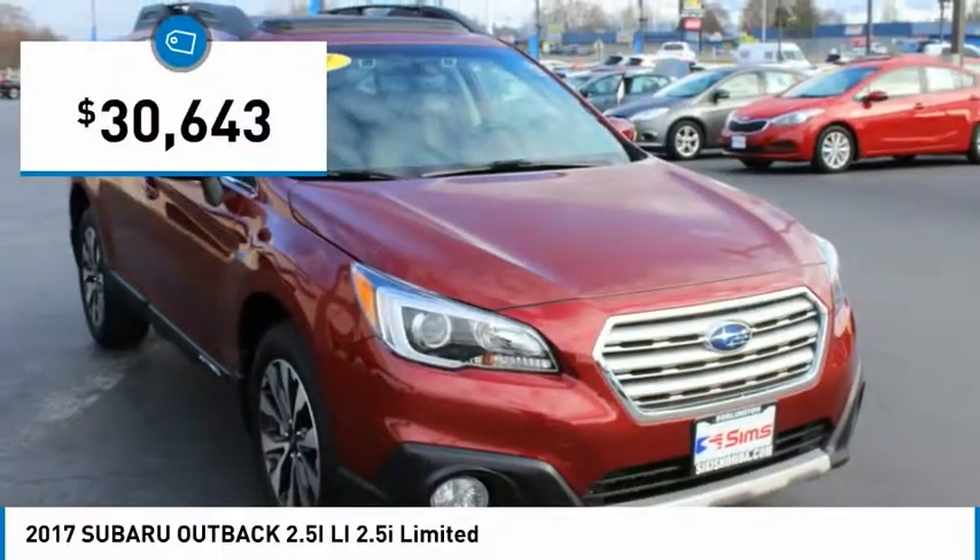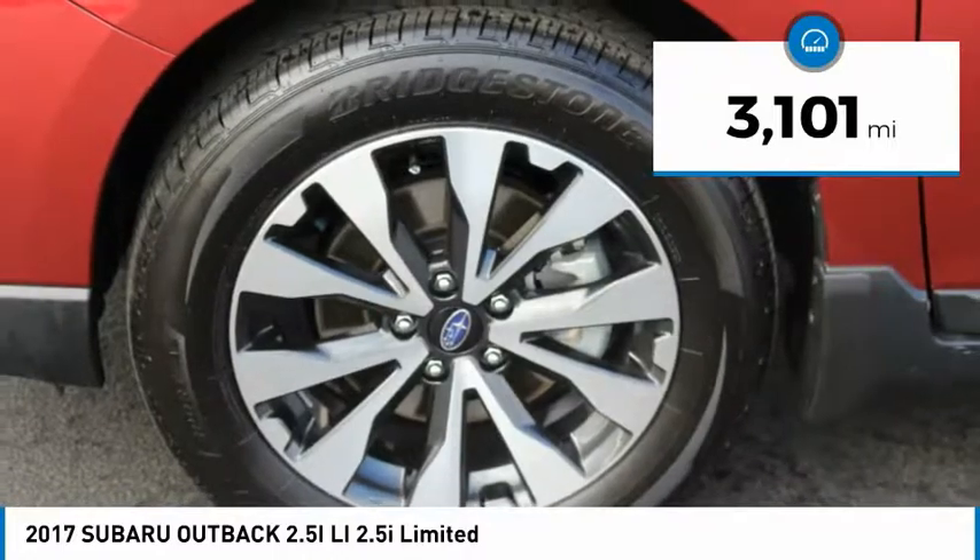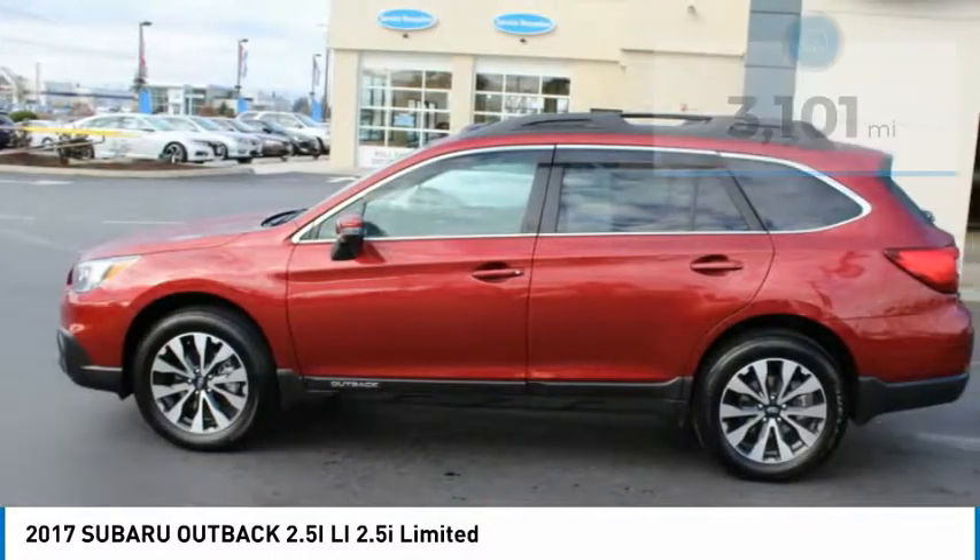And is priced below $35,000. This vehicle has less than 4,000 miles. Here are some of this vehicle's great options.